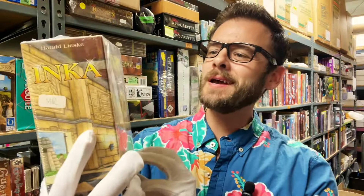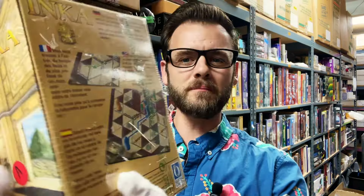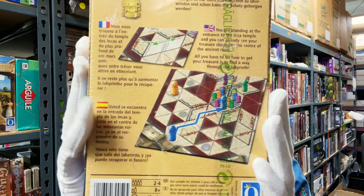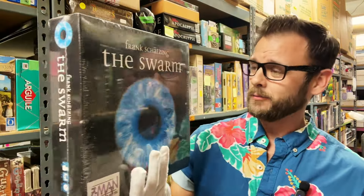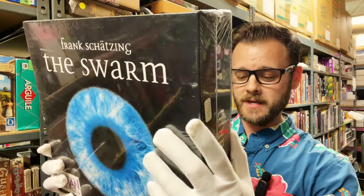Another Queen Games gem — this is called Inca. It looks like a small maze game where you're at the entrance of a temple trying to find your way to the treasure inside, making your way through the maze. Now, there's also something here — it's either a film or a book called The Swarm. I know absolutely nothing about it, but it stood out to me.